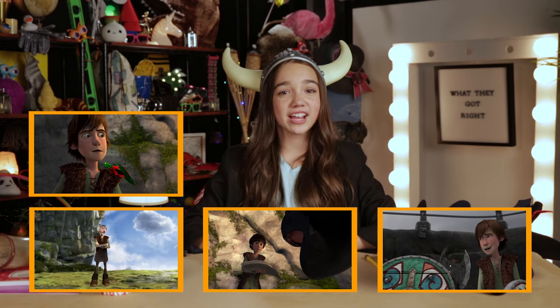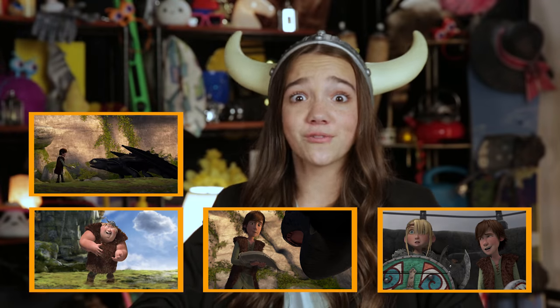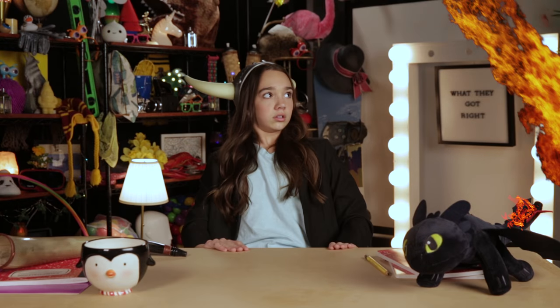Whether you're a full-on dragon rider or a kid Hiccup, the How to Train Your Dragon series is great. And through the hard work of their creators, these characters really caught fire. Thank you for watching What They Got Right. Make sure to subscribe to DreamWorks TV, leave a like and a comment telling me what I should talk about next. See you later! Bye!